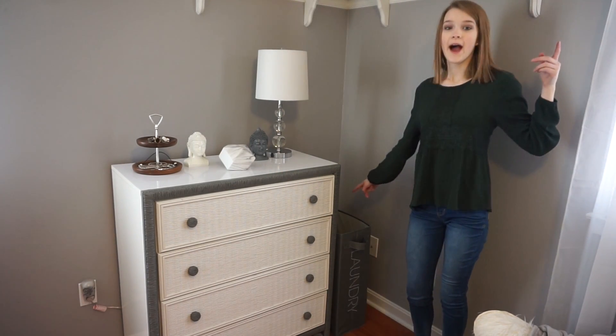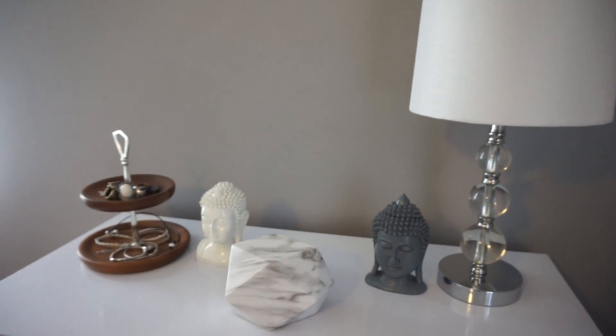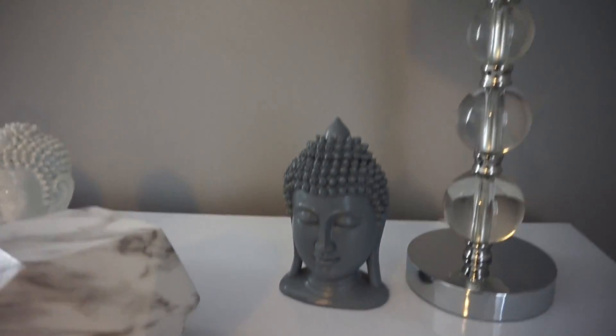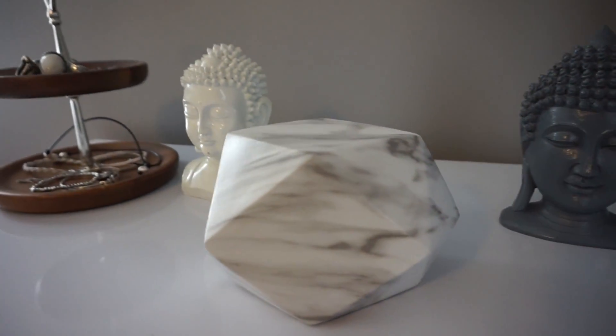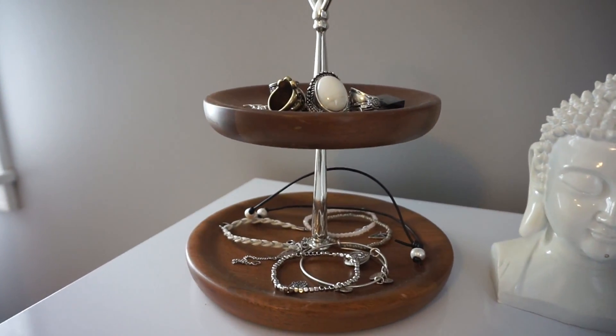Over here I have my laundry basket, and on top I have this lamp which matches the one over there. These little fellas are my favorite. And then I have my jewelry tray which I found from Goodwill.